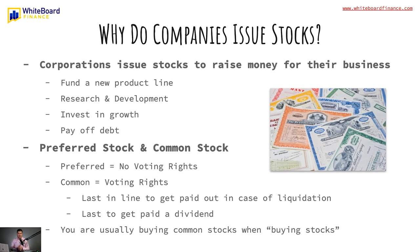So why do companies issue stocks? Simply to raise money for their business. They are giving out shares of their equity — that's why stocks are called equities — in order to receive money from the general public in an IPO, an initial public offering. It's basically like crowdfunding for their business. This could be used to fund a new product line, R&D, invest in the growth of their company, stock buybacks which reduce shares outstanding, or paying off debt.